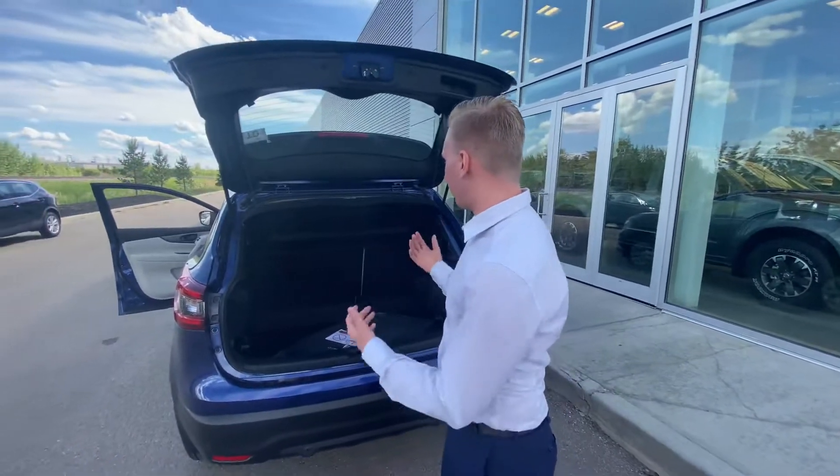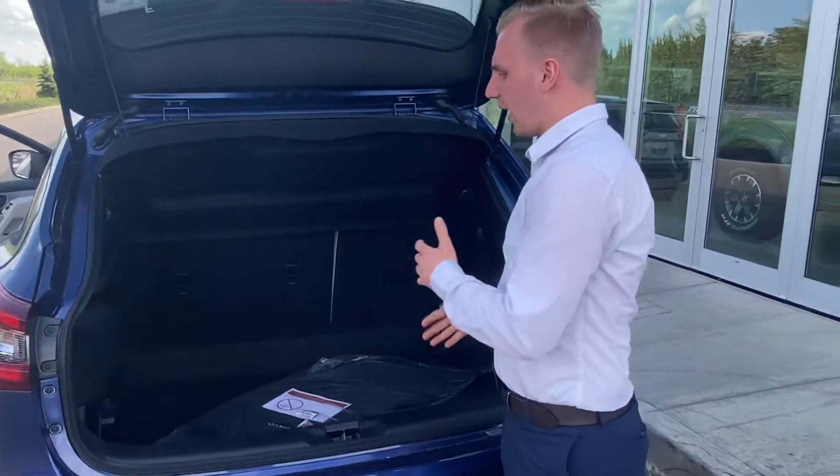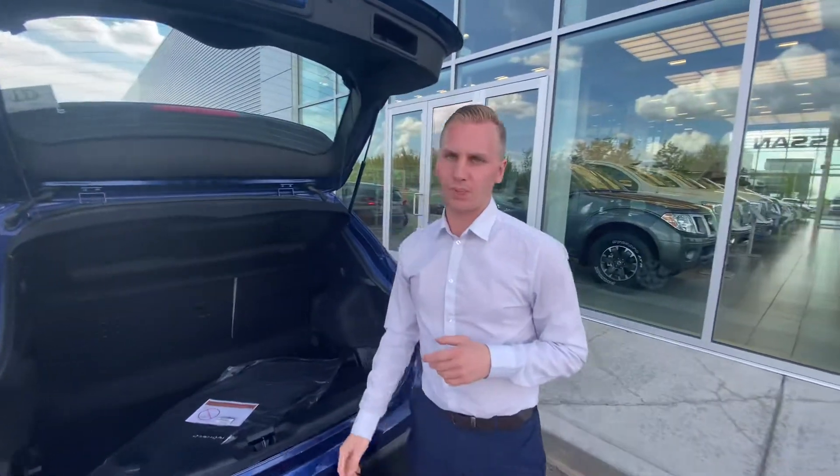Pop this guy open, you will see you're going to have that removable privacy shade, as well as lots of space for any kind of bags, groceries, or anything you may be throwing back there.